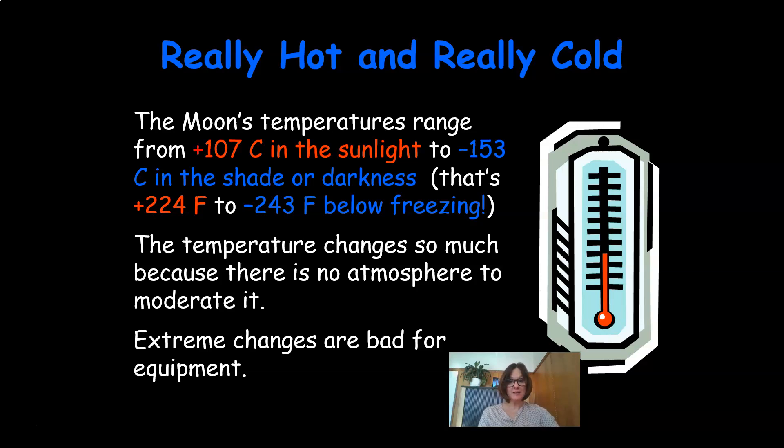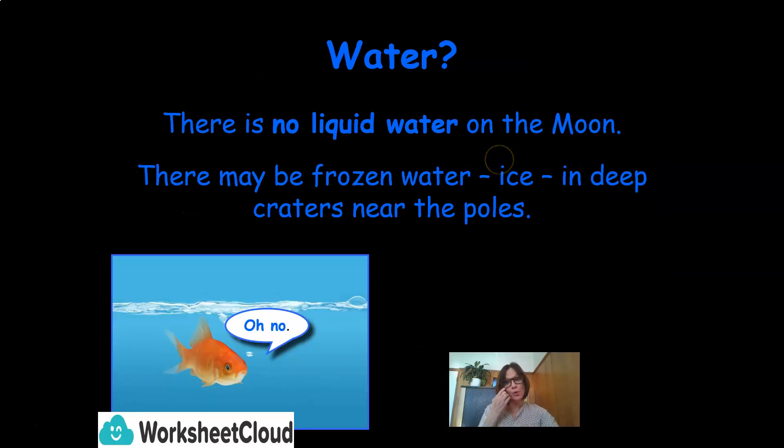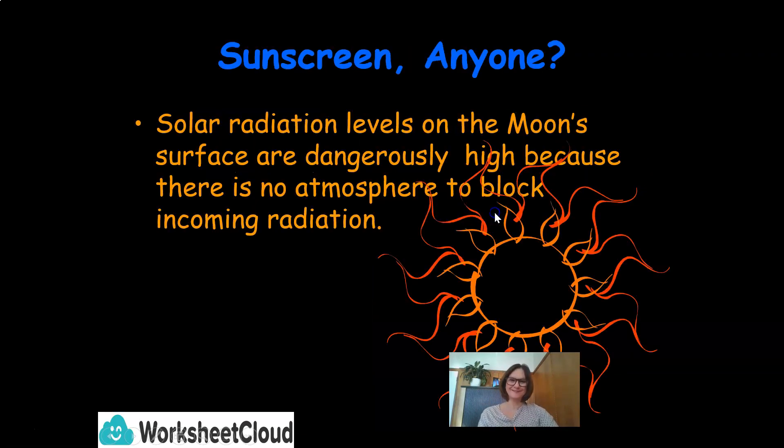Extreme changes are very bad for the equipment on the moon. There is no liquid water on the moon. There may be frozen water, or ice, in deep craters near the poles. Solar radiation levels on the moon's surface are dangerously high, because there is no atmosphere to block the incoming radiation.